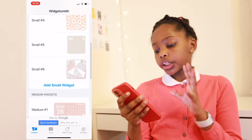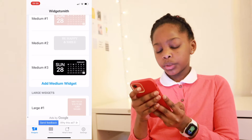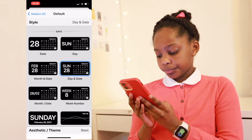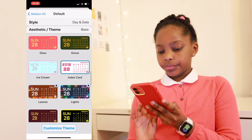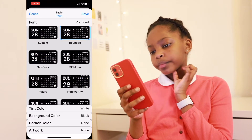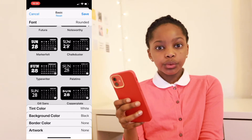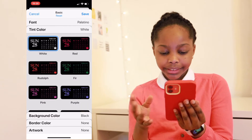If you want to use a medium widget, let me show you how I made mine. I just added a widget, clicked onto it, then went to Default Widget and clicked onto it — so easy. Then there's something that says Aesthetic/Theme, and I go to Customize Theme because there are so many options. You can pick a writing style — I really like Typewriter but I also like New York. Today I'll go for Palatino because it looks different and really nice. Then you can go to a tint color — I always like white because it's nice and bright.